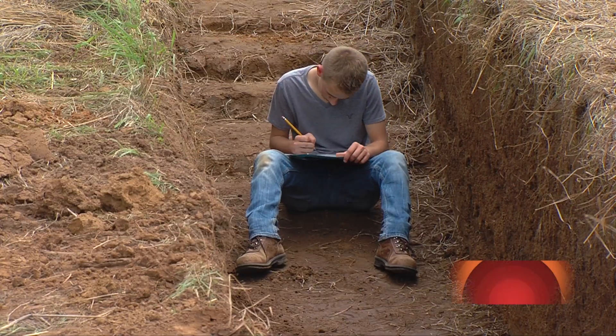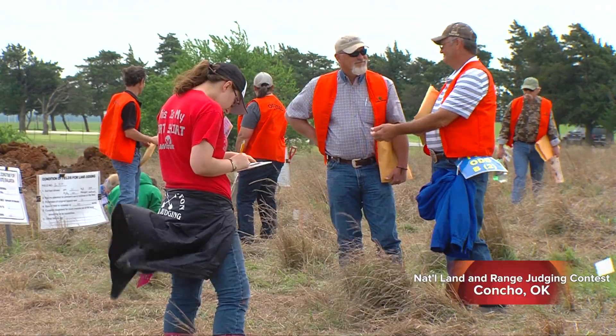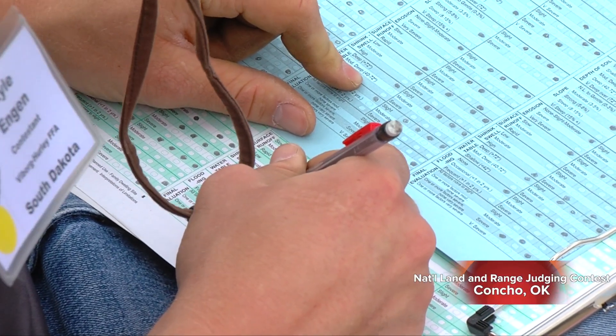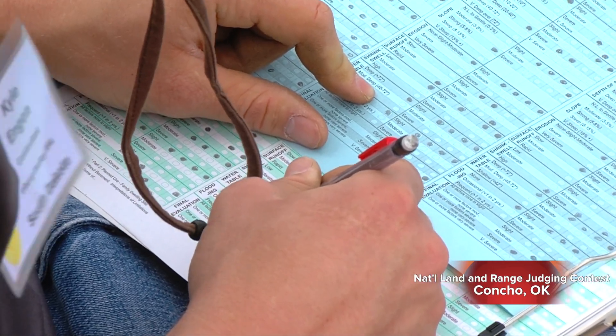We go out in each pit and we judge it on the slope, the texture of the surface and subsoil, the permeability, surface runoff, erosion, stuff like that. And then based on those calls we determine which practices that you should use for farming or if it was a home site.